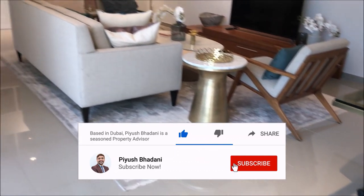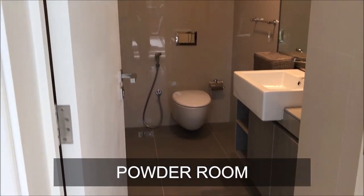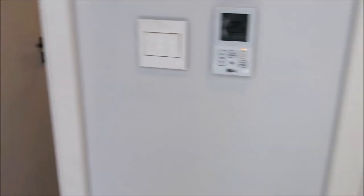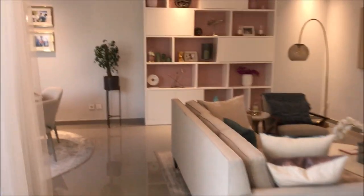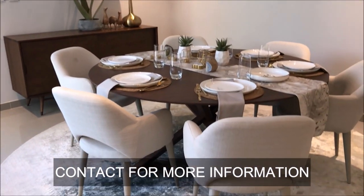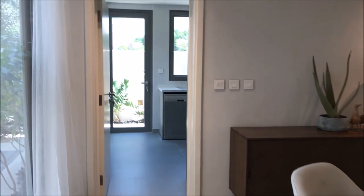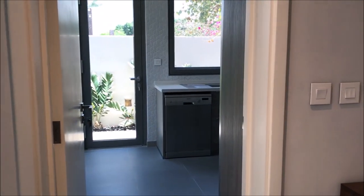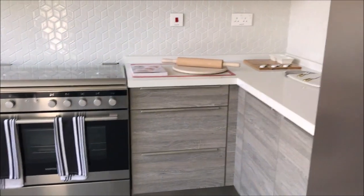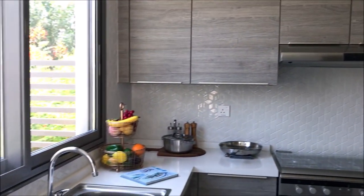Now this is the living area. This villa is a show villa, so the furniture is for display purposes only. This is the powder room, and then you have the laundry room. You can see a six-seater dining area here. The white goods visible in the kitchen will not be included; apart from that, all storage spaces and everything will be there.